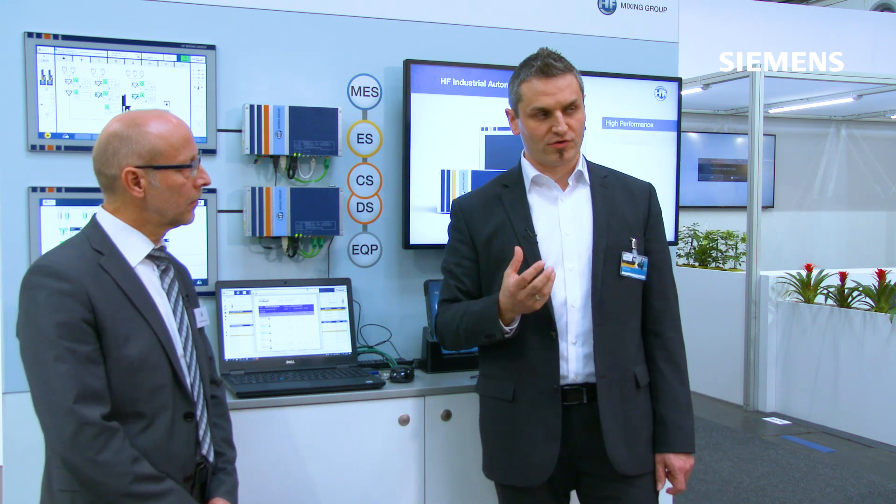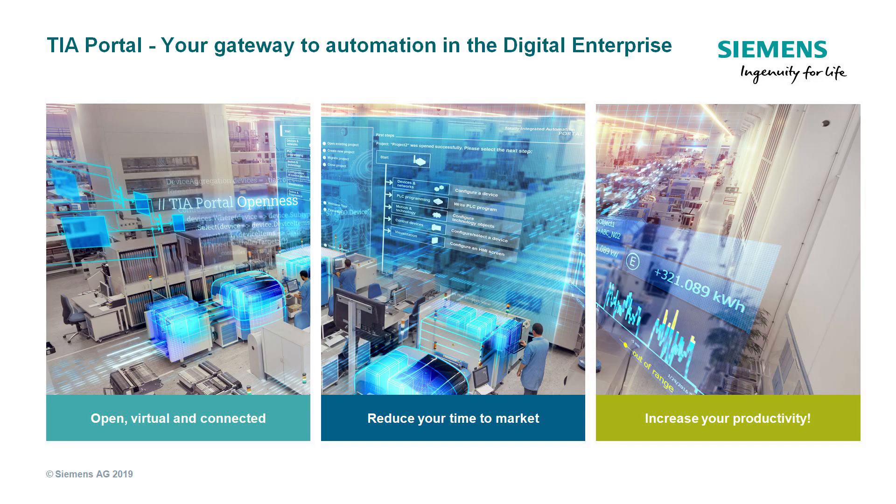Our powerful and high-efficient motors are used in combination with our high-dynamic drives portfolio for the complete power ranges, from the small mixers up to the high-end mixers. All of this is based on our TIA Portal engineering platform, which provides safety integrated functions as well as security integrated functions, and very helpful diagnostics and efficient energy management.